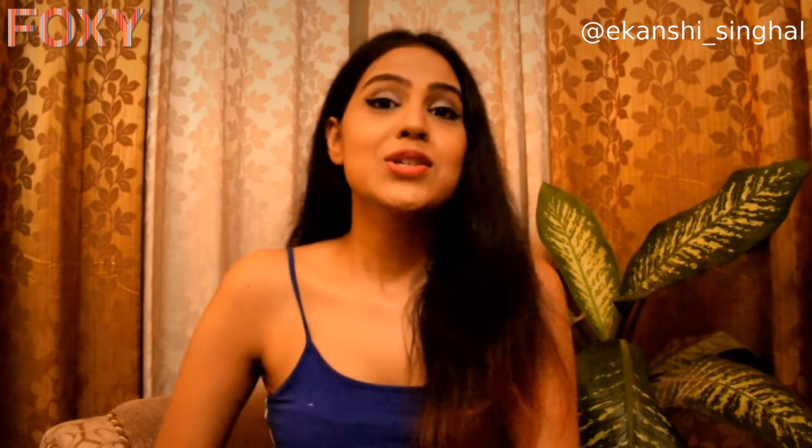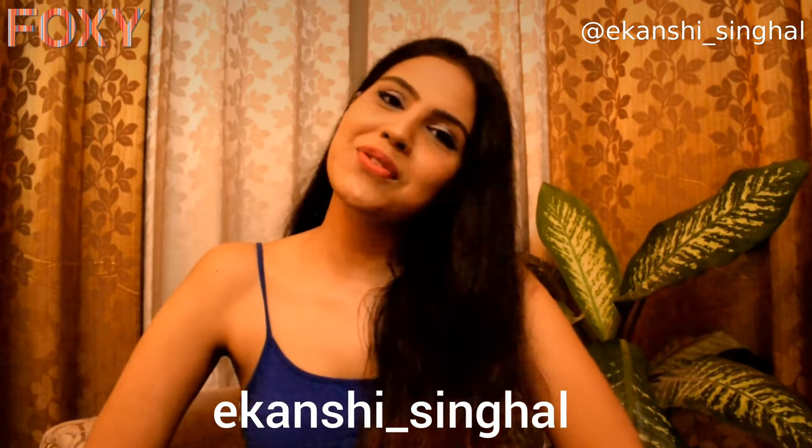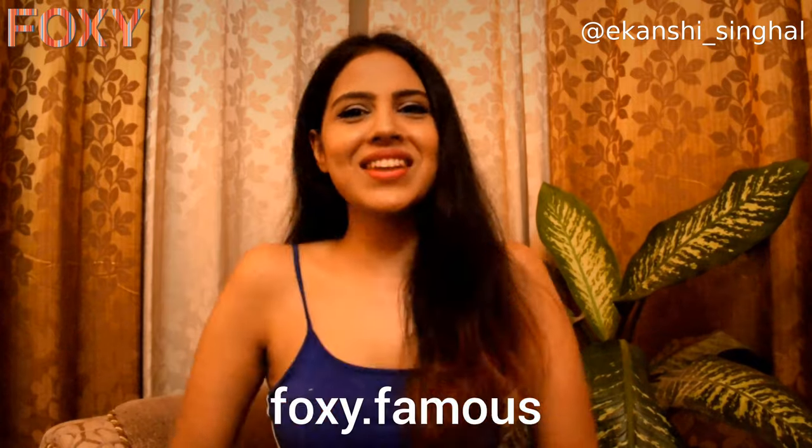Thank you so much Foxy for sending me this package — I absolutely loved it and this is surely going to help my skin glow better. Don't forget to follow me on Instagram at akanshi_signal, and don't forget to follow Foxy on Instagram at Foxy Famous. Lots of love, bye!